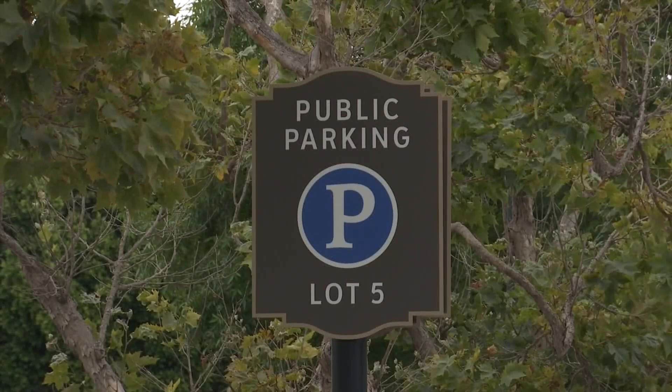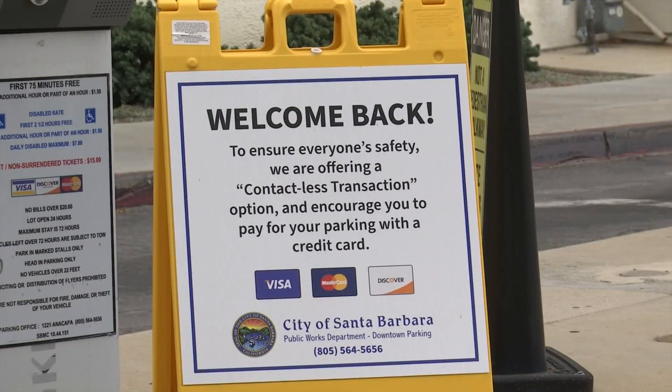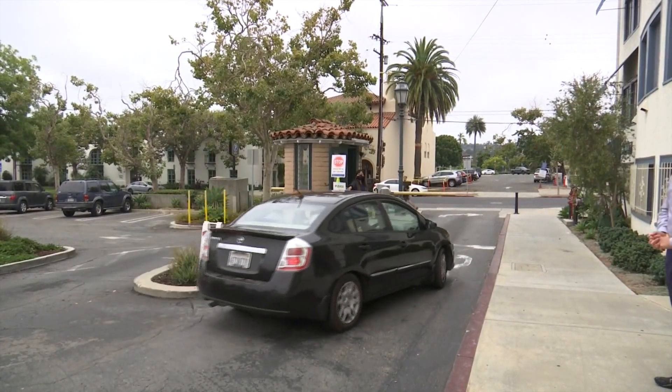Downtown Santa Barbara has 12 parking lots stretching from below Victoria Street to Gutierrez Street, plus one at the train depot. Anytime we can make our customers happy and our employees safe at the same time, it's a win. In Santa Barbara, I'm News Channel reporter John Palminteri.